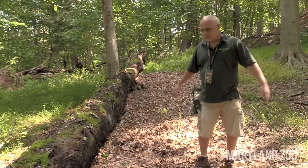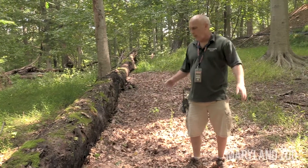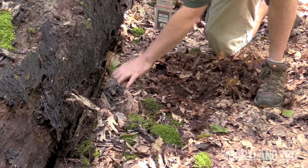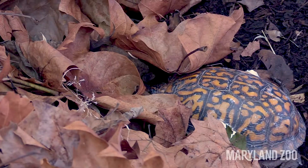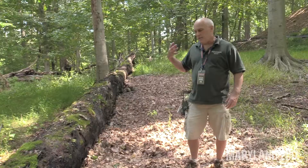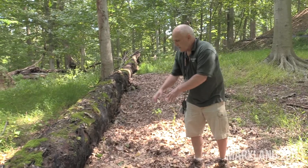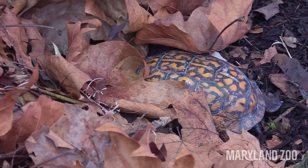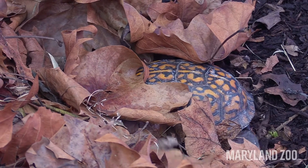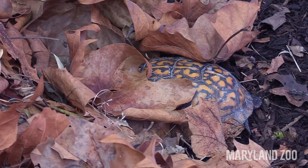One of the things box turtles really need in their habitat is a place where they can easily dig into the ground. The reason they need that is because they don't do well in the cold — they need a place to brumate, which is kind of like hibernation. They'll dig down under the ground; sometimes their shell is just sticking up on top, but it's really important that they have places they can dig in and spend the winter.